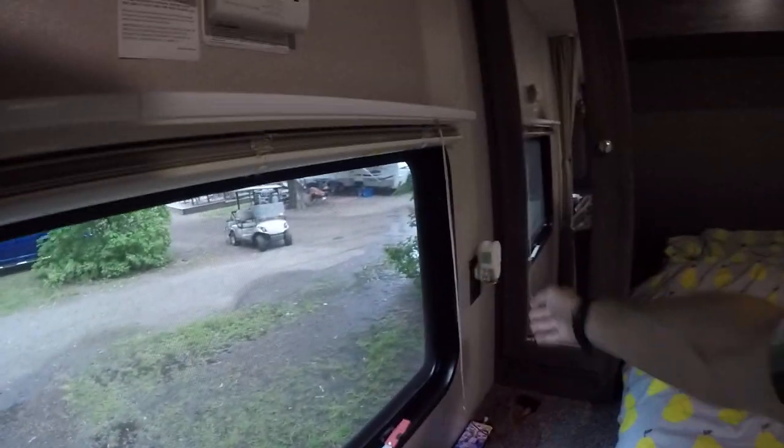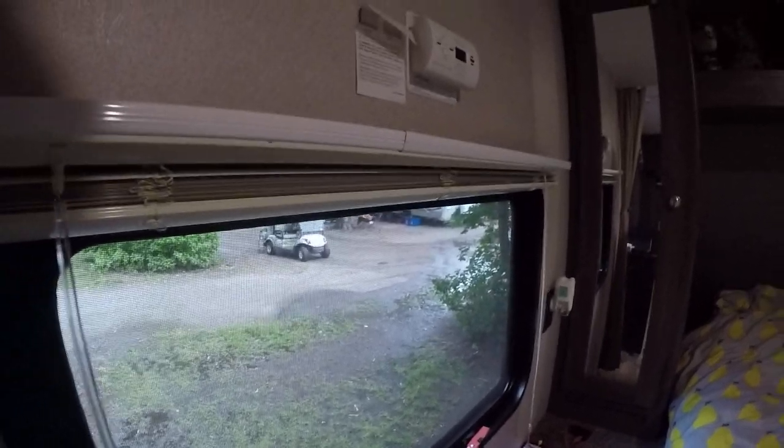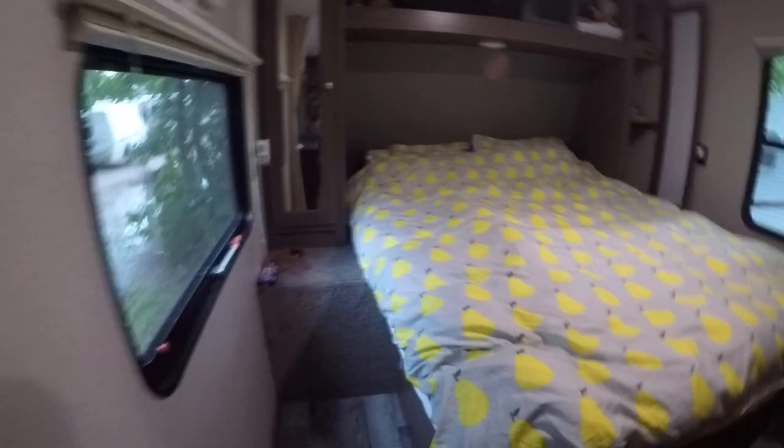On this side you've got a large window that fully opens with an insect net on it. You've got your power points right next to the bed and your carbon monoxide alarm there. You've also got air vents coming in here for the heating.